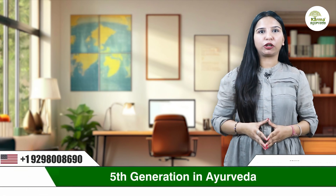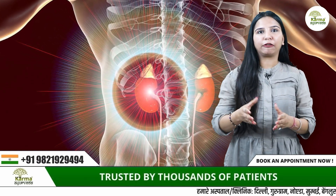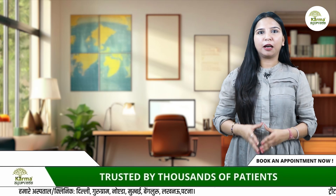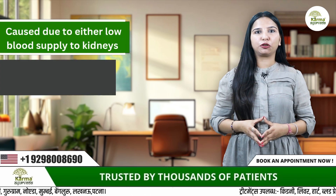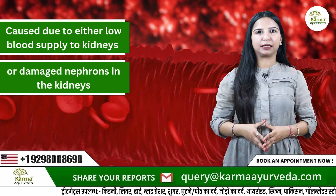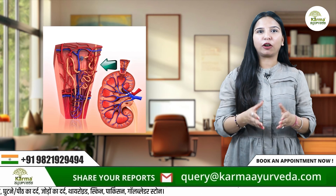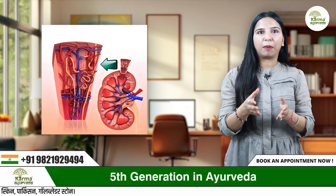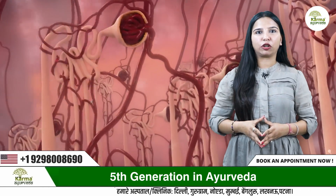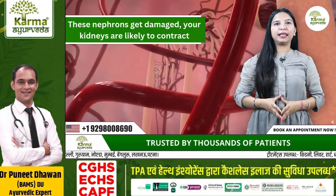It can be observed in both kidneys when you inherit these diseases by birth. The second cause is after birth, which may affect your kidneys because of multiple reasons. Mostly this is caused due to either low blood supply to the kidneys or damaged nephrons. The fundamental unit of the kidney which filters the blood is called a nephron. Your kidneys have about 1 million nephrons, and when these nephrons get damaged, kidneys are likely to contract.